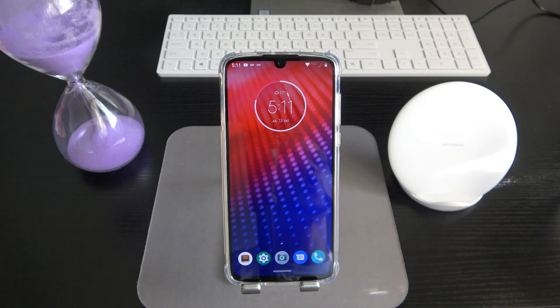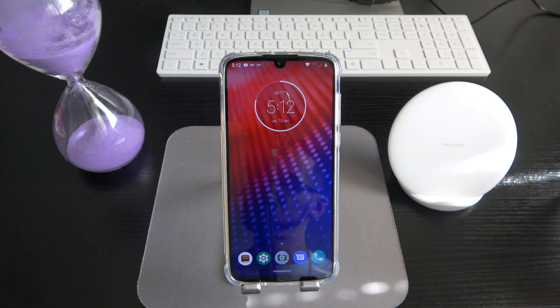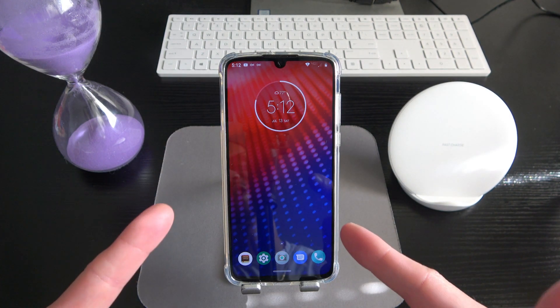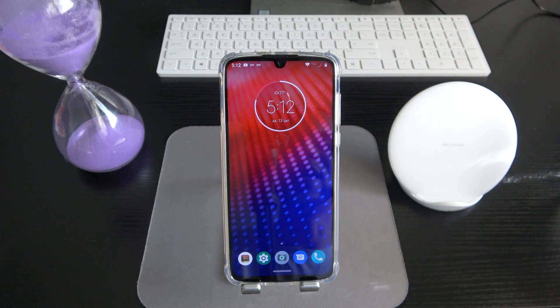That's all I've got, ladies and gentlemen. Hope you enjoyed the full Pristine review for the Moto Z4. If you did, hit that like button, share, and subscribe to the channel for more videos like this. Hit that notification bell so you get notified every time my videos go live. Get down in the comment section and let me know what you think. Much love to all my subscribers — keep it safe in 2019. I'll catch you guys in the next video. Peace.